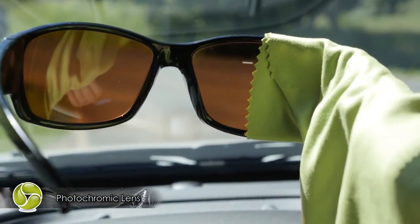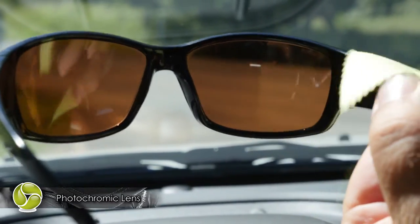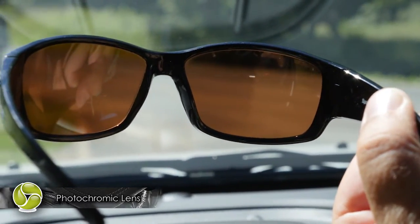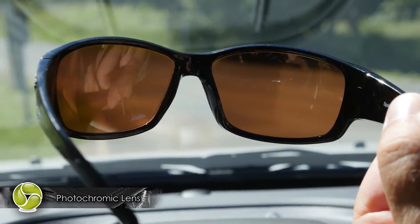We've covered half of the lens to show you the difference between activated and non-activated state. You can see, even behind the windscreen of the car, the lens activates and darkens to block more light and glare. You can also see how quickly that change happened.